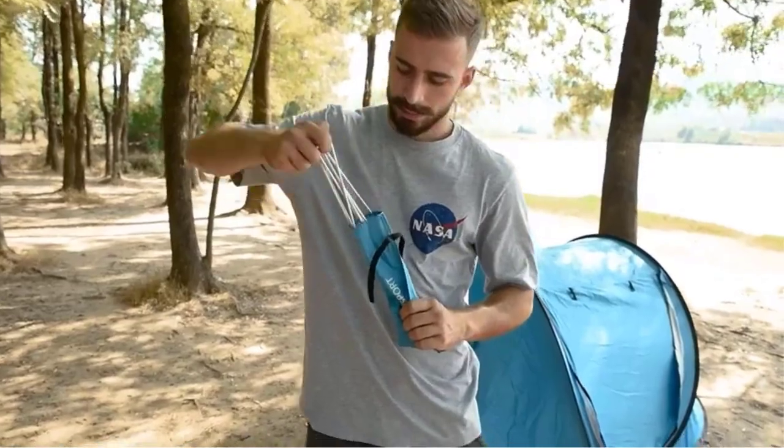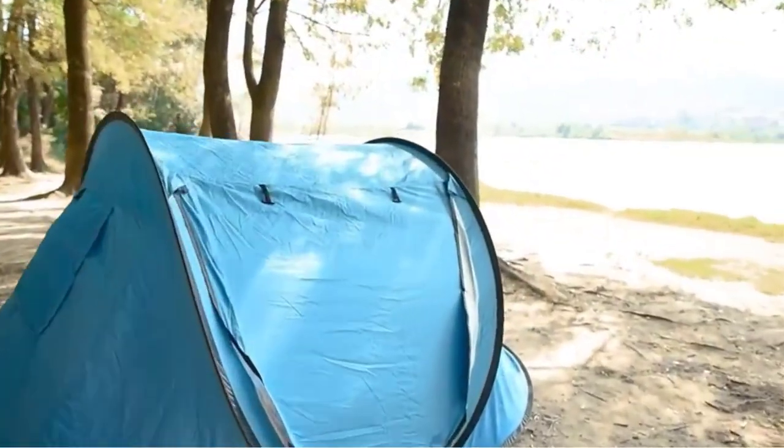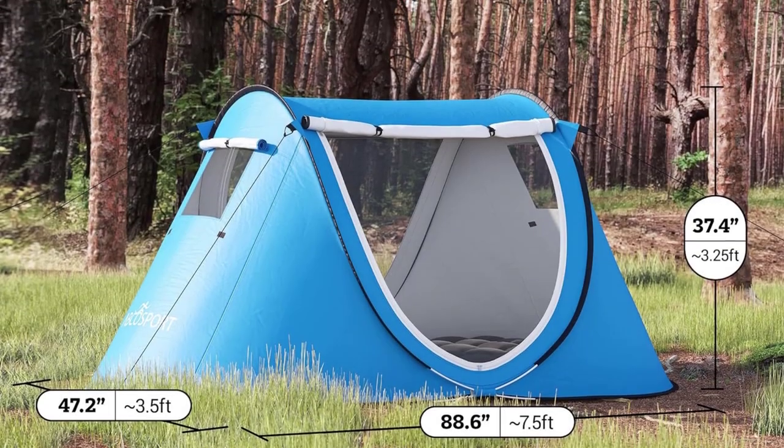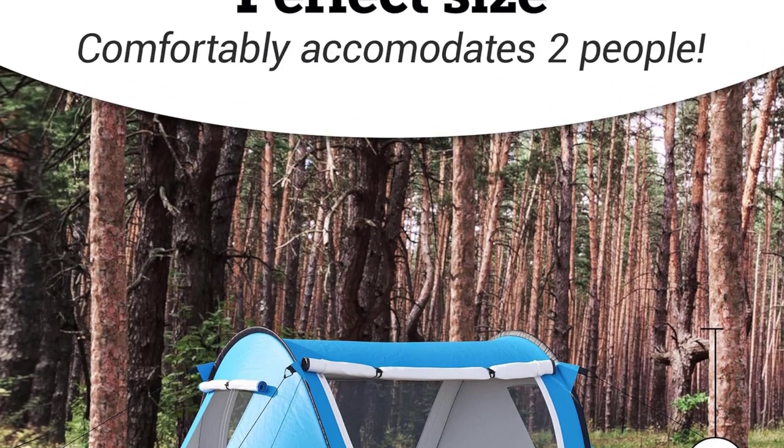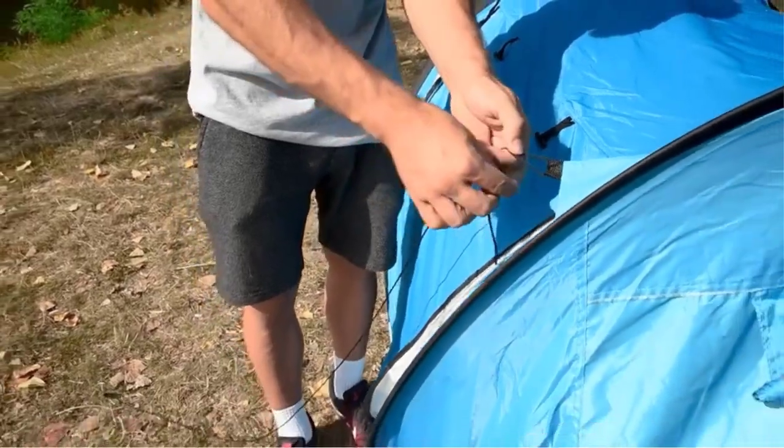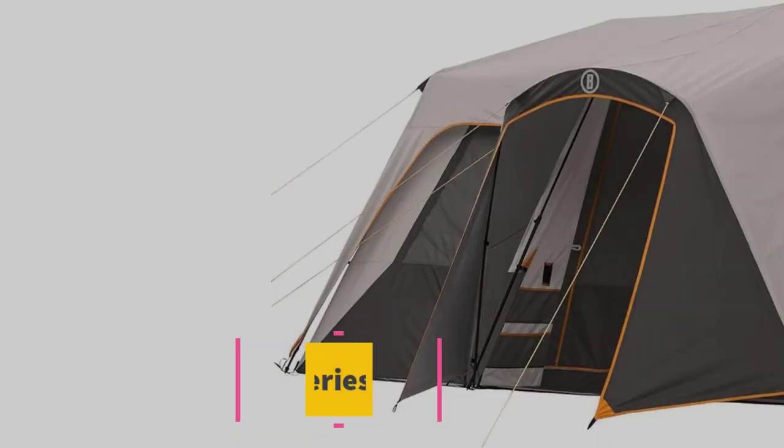The tent is suitable for beginners as it can be set up effortlessly. Once removed from the case, it pops open and can be secured with metal stakes. The polyester double-layer lining provides ultimate UV protection of up to 50+.